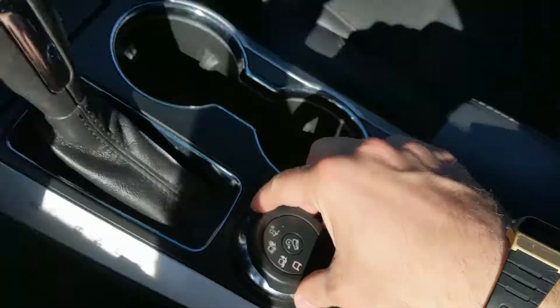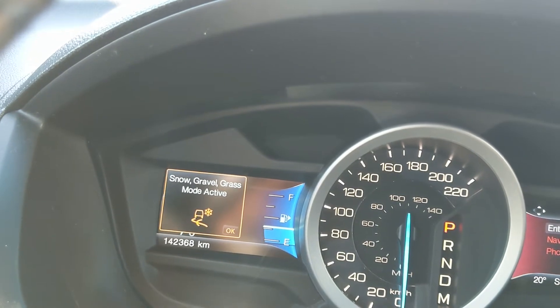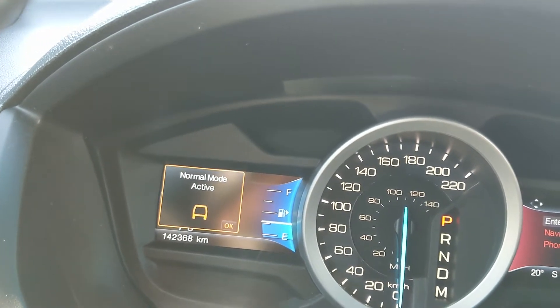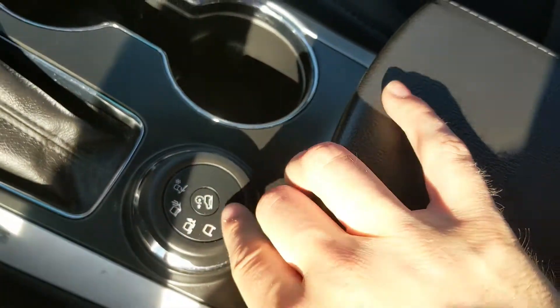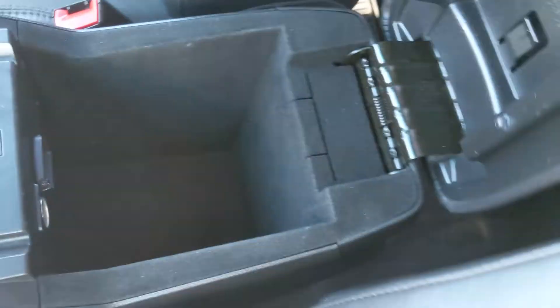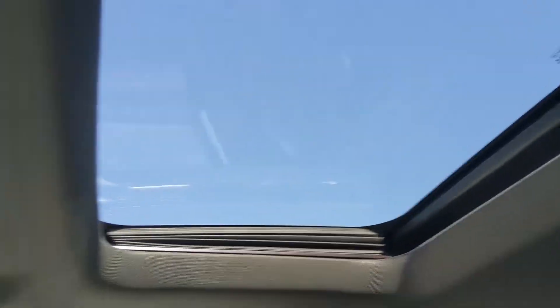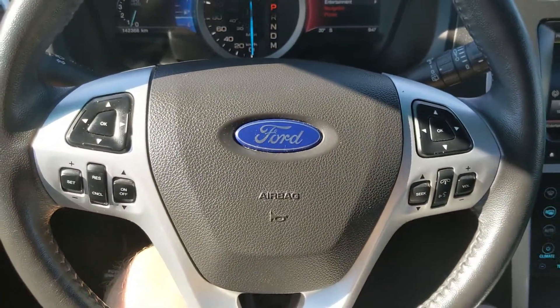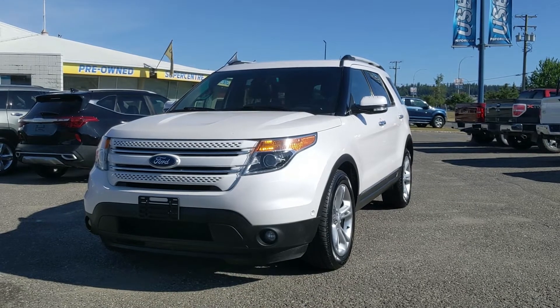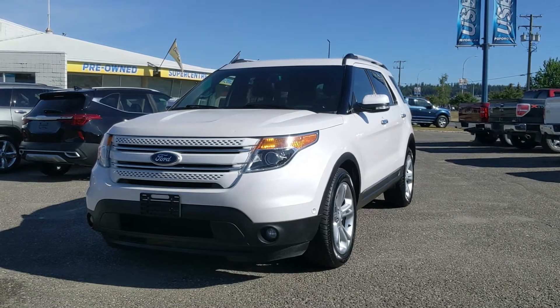Here you also have your terrain selector with modes for mud, rut, snow, gravel, grass, and sand, so you can customize your driving experience. In the middle you have your hill descent assist. Then you have your center compartment and armrest, which is quite large inside with another 12 volt power outlet. Last but not least, you do have a panoramic moonroof that goes all the way to the back so you can enjoy the sunshine. If you're interested, come visit us at Prince George Ford, pg4.ca, or call 250-563-8111. Have a nice day!